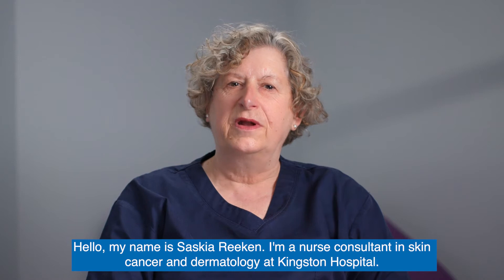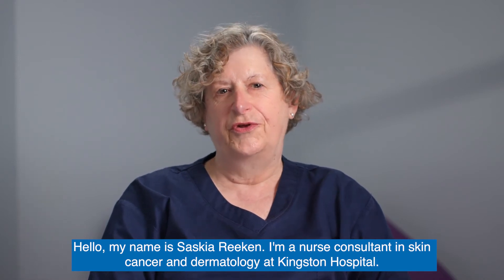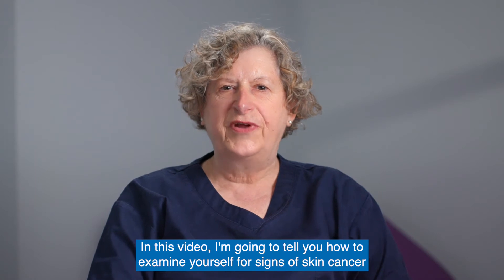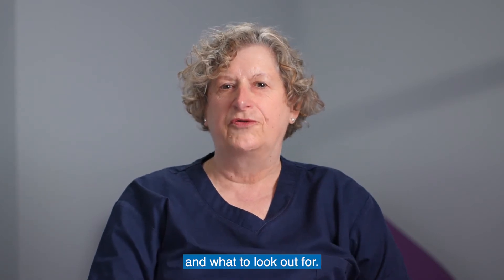Hello, my name is Saskia Rieken. I'm a nurse consultant in skin cancer and dermatology at Kingston Hospital. In this video, I'm going to tell you how to examine yourself for signs of skin cancer and what to look out for.